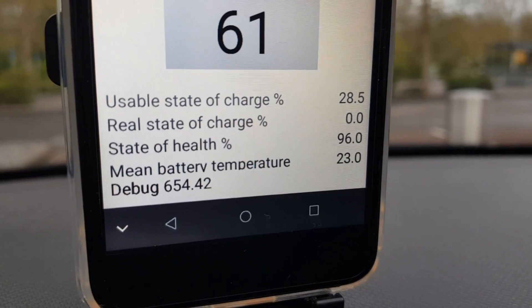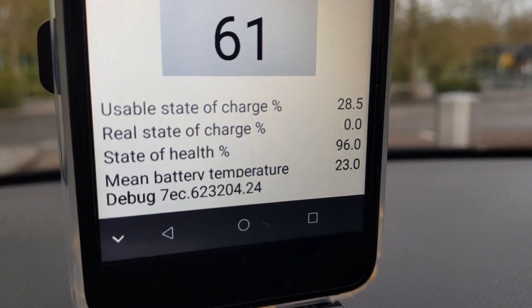Hello and good morning. I'm Alex from the YouTube channel eDrive. Today, another short video about charging my electric car — my Renault Zoe Q90 with a quick charging engine. I drove already this morning around 100 kilometers, so my battery is already warm. You can see at the bottom the mean battery temperature is 23 degrees Celsius.